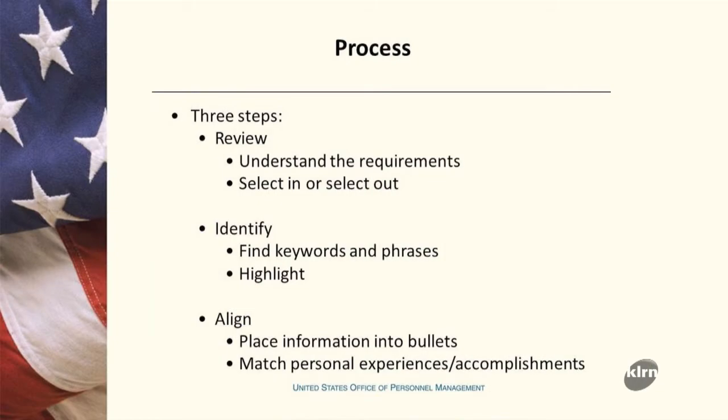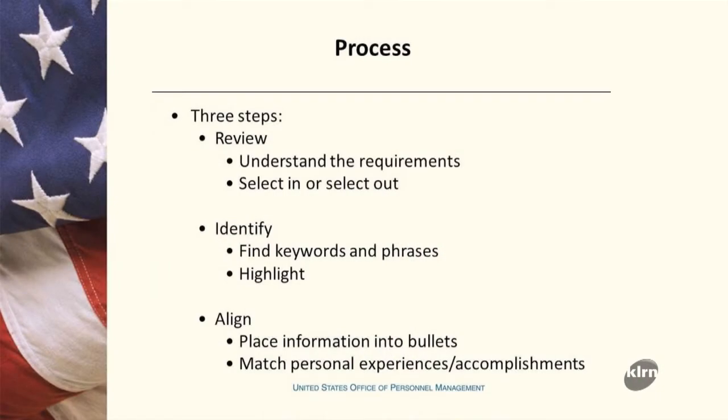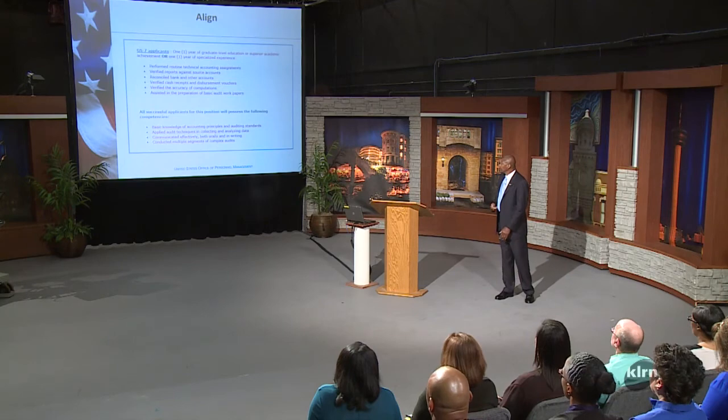We start with three steps. First, review the vacancy announcement and ask: is this a good match? Reading the announcement doesn't mean you're going to apply — it may not be a good fit. Go through the duties, qualifications, and questionnaire, then decide if it's a good or bad match. Once you determine it's a good match, start identifying keywords and pulling out duties, competencies, and skills required for the new job into a list, then align them into bullets.